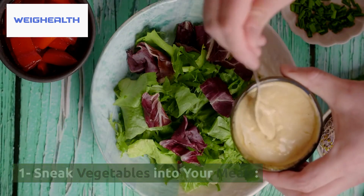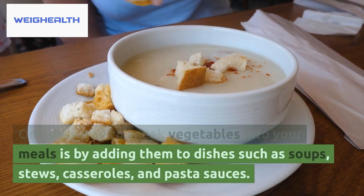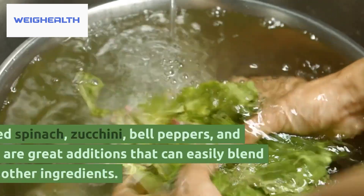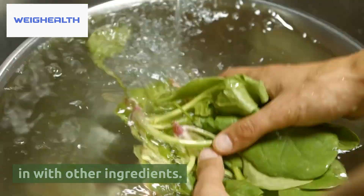1. Sneak Vegetables Into Your Meals. One easy way to sneak vegetables into your meals is by adding them to dishes such as soups, stews, casseroles, and pasta sauces. Chopped spinach, zucchini, bell peppers, and carrots are great additions that can easily blend in with other ingredients.